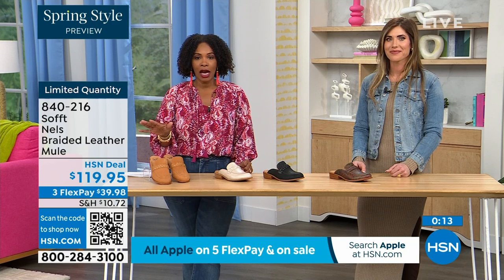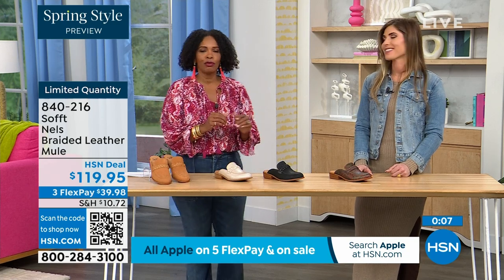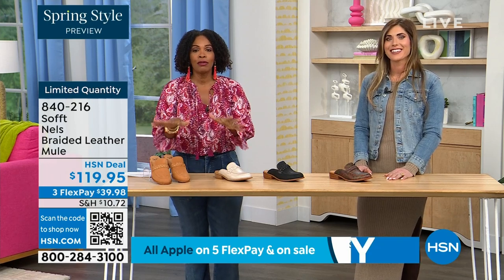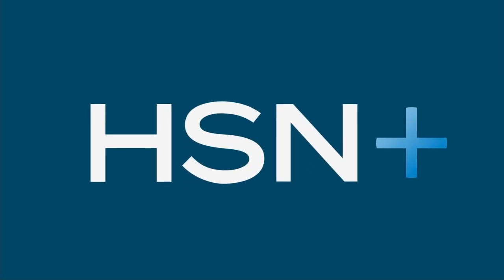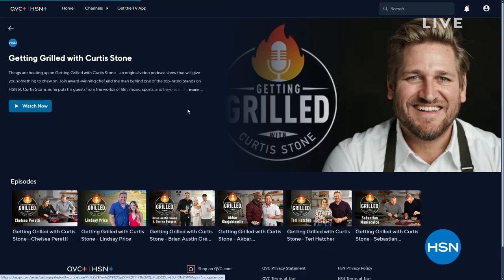We'd love to send them out to you in luggage, mushroom, black, or taupe. We don't usually see printed loafers, so another reason to get it. You can keep shopping on hsn.com, and just so you know things are heating up on 'Getting Grilled with Curtis Stone,' an original podcast on HSN Plus — search HSN on your favorite smart TV or streaming device.